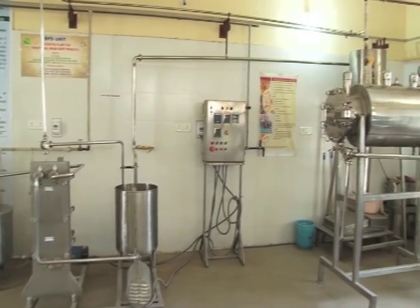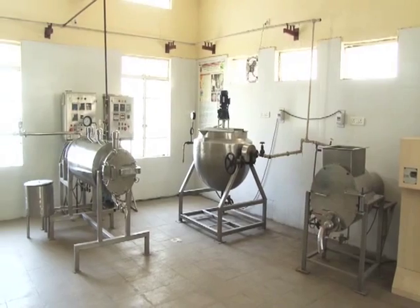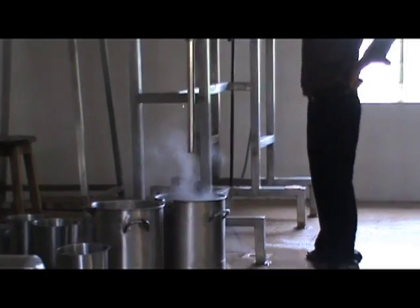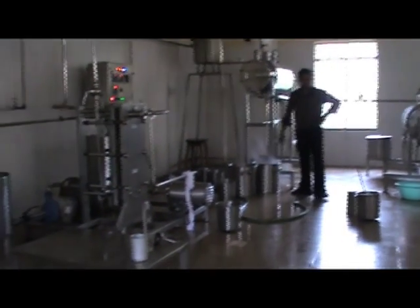SMC College of Dairy Science, Anand Agricultural University has developed some very useful low-cost machines for enhancing the value of dairy products. My innovation is mechanized production of traditional Indian dairy products.